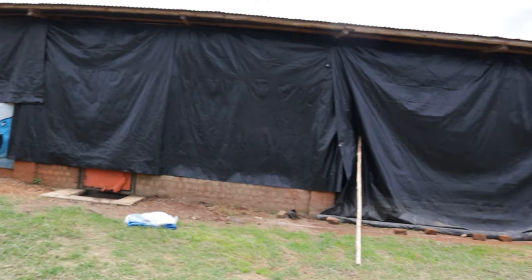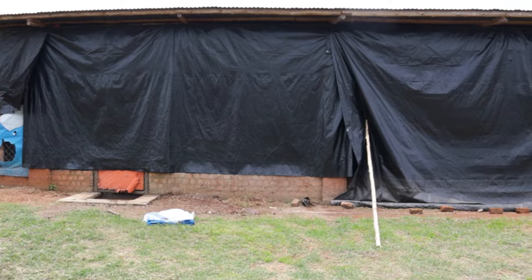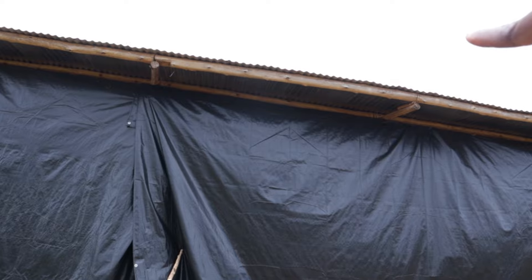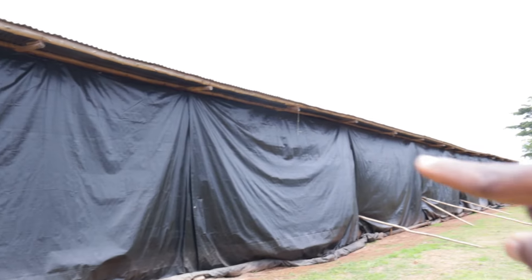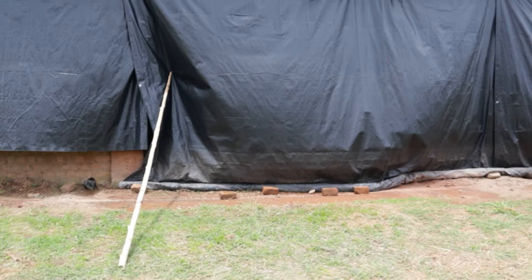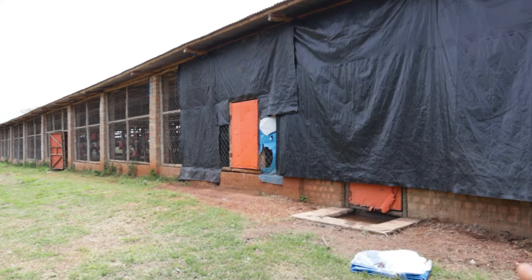Ideally, the tarpaulin should open from the top to the bottom so you can control ventilation, but it was too high for us to do that — you'd need a pulley system. We had to improvise, but it's working sufficiently for now. Let's get in and I'll show you exactly what's happening inside.